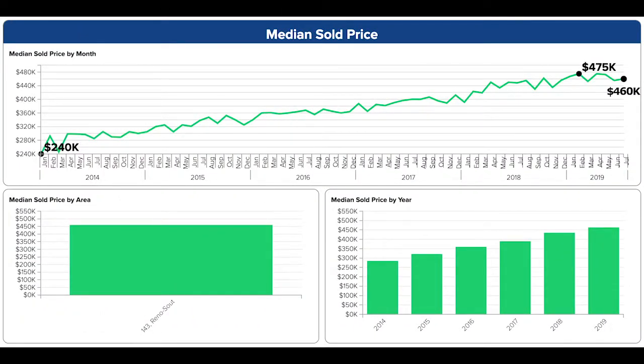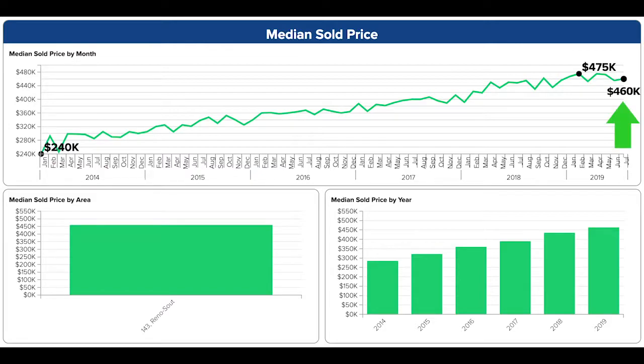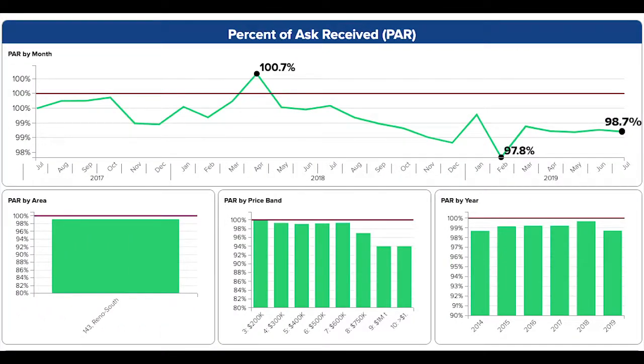The median sold price continues to fluctuate, this month inching up to $460,000. For the fifth month in a row, the percent of ask received is right around 98.7%. It is pretty rare for any area in northern Nevada to see near par for such an extended period.